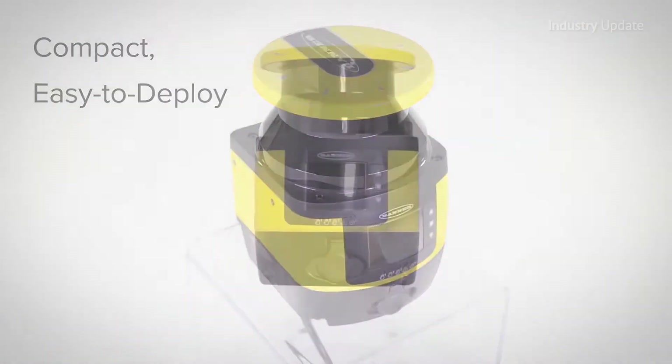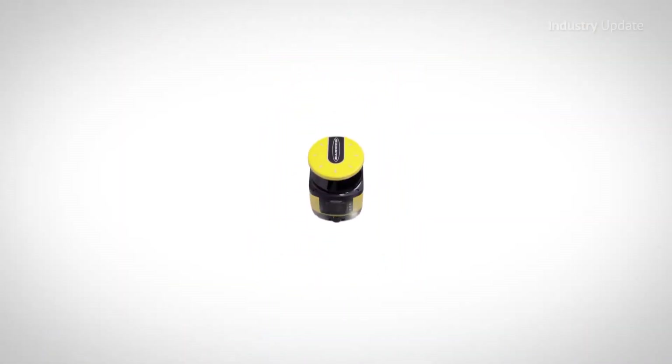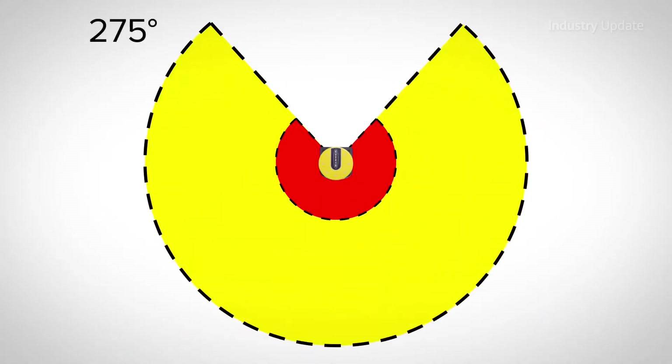The Banner SX5 safety laser scanner features standalone or master and remote models. The 275-degree scanned area makes them ideal to use to protect two sides of static machinery or mobile equipment.